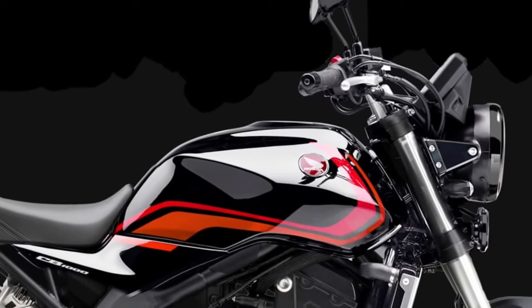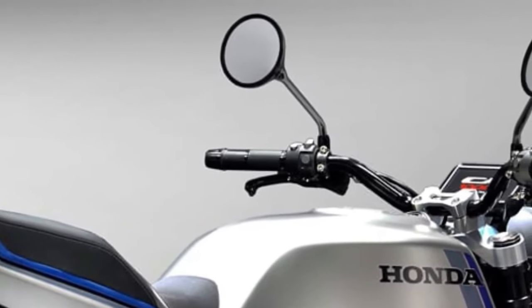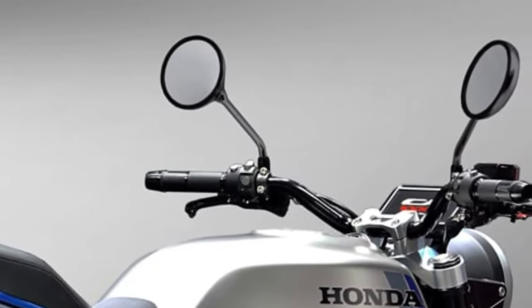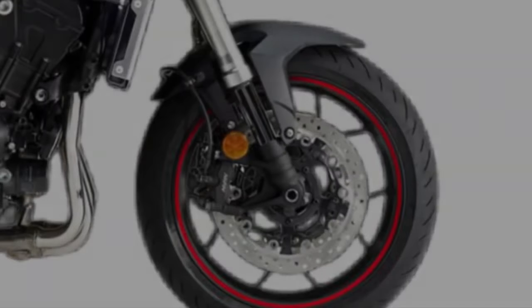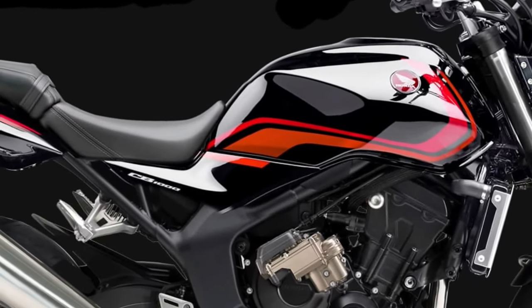The CB1000 features an upgraded suspension system with fully adjustable Showa forks at the front and a monoshock rear suspension. This setup ensures a smooth and responsive ride with improved handling and stability on various road surfaces. The suspension adjustments allow riders to fine-tune the bike's performance to their preference.